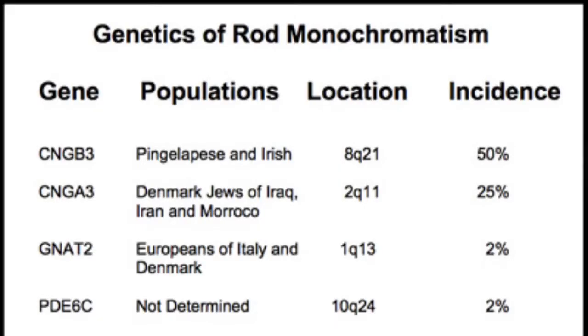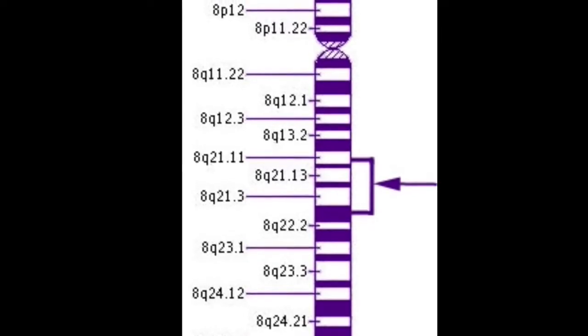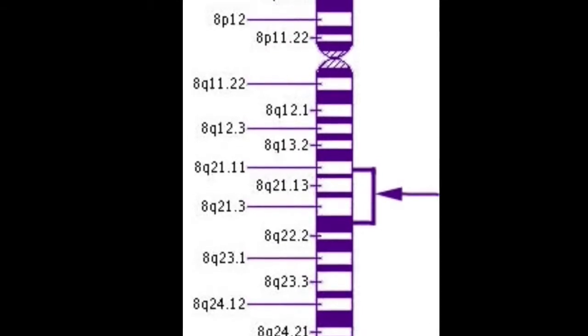The next image shows the frequency and location of each gene that causes the incidence of achromatopsia. The most common is on the CNGB3 gene. Here we can see the exact location on chromosome 8 of CNGB3 that causes the rod monochromatism.